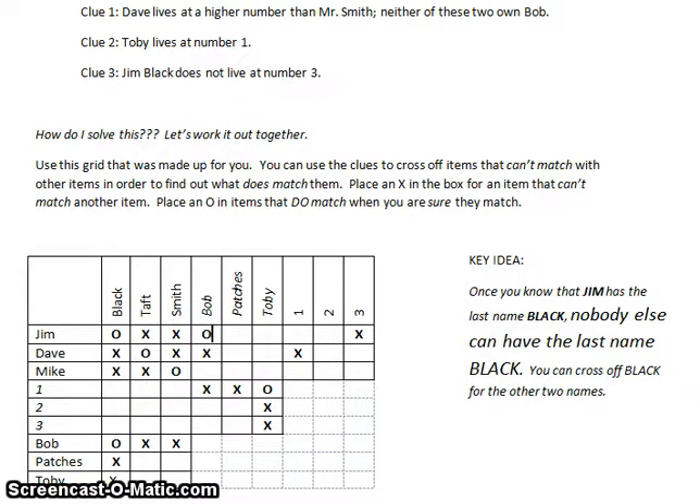Since Jim's name is Black and Bob matches up with Black, that means Jim Black owns Bob. If Jim Black owns Bob, then Dave doesn't own Bob, Mike does not own Bob, Jim doesn't own Patches, and Jim does not own Toby. Going back to the clues: Jim does not own Toby, and Toby lives at number one — so Jim cannot live at number one. I can put an X matching Jim with one.